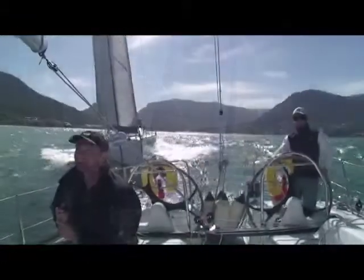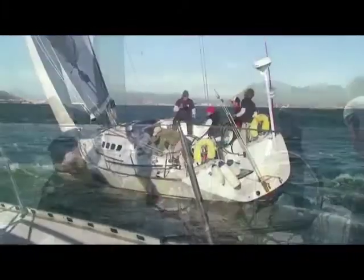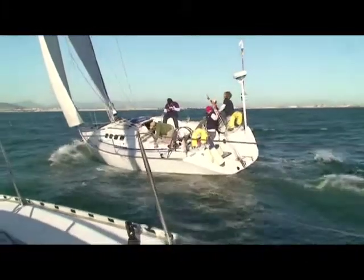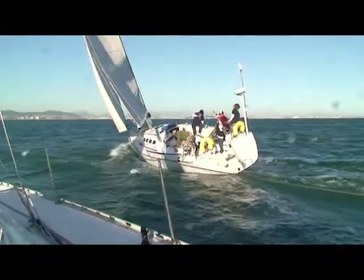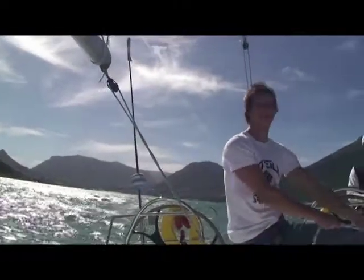Cape Town is considered one of the better locations to sail. It's quite wild and exciting — there's sea, there's wind, and it lends itself to proper ocean sailing experience.